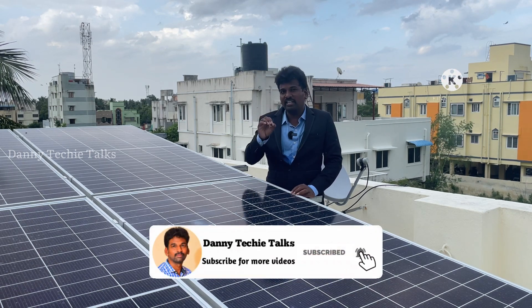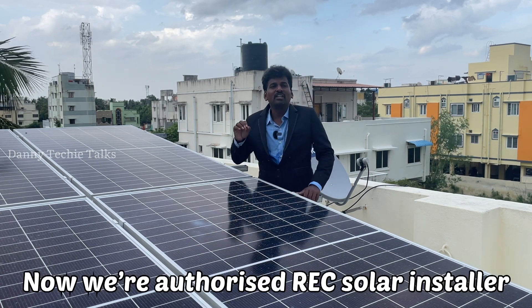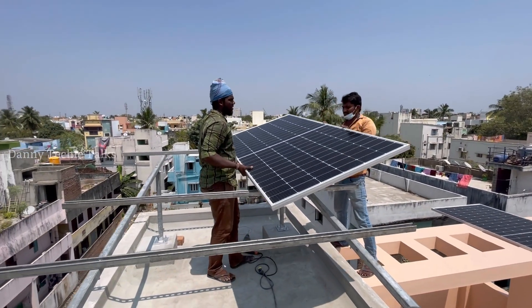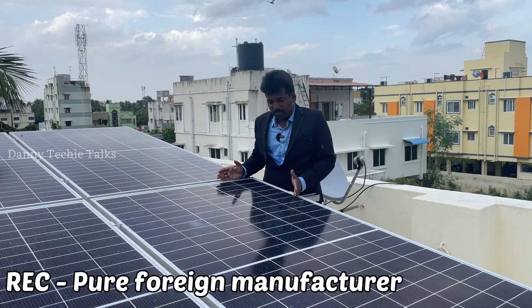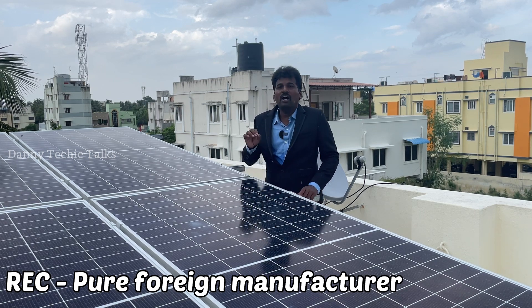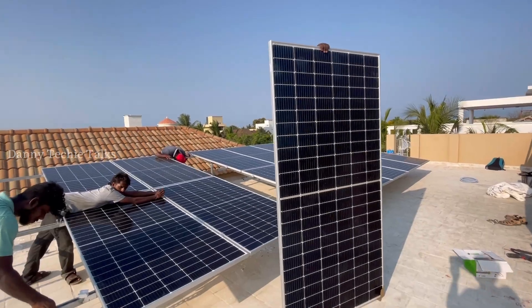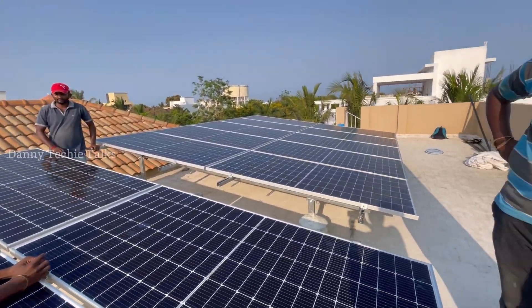You can use 25 years product warranty. We are an REC ProTrust authorized REC Solar Installer. You can use a solar panel. REC is the one and only company in the world — also called SunPower. REC has its headquarters in Norway and headquarters in Singapore. REC is a pure foreign manufacturing panel.